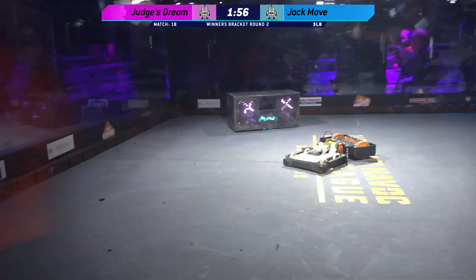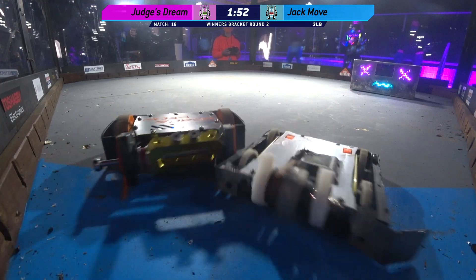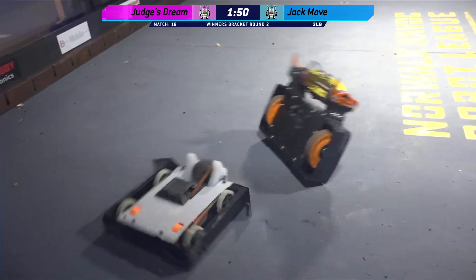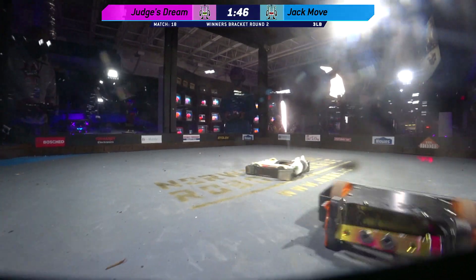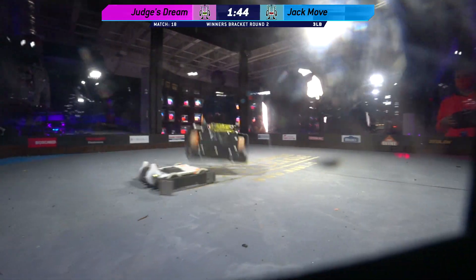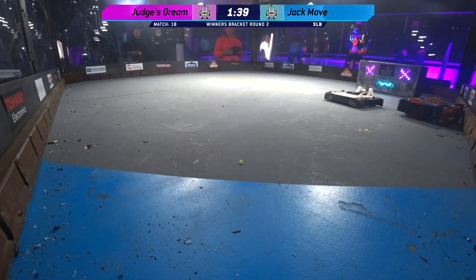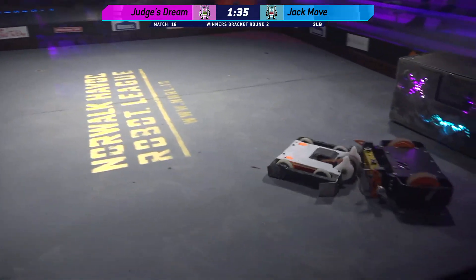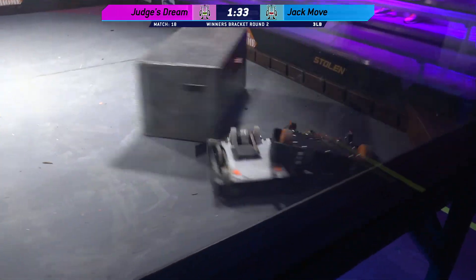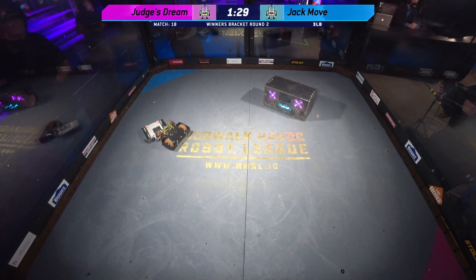Now they're getting some big hits on Judge's Dream. Judge's Dream is missing a belt — that belt is just dangling off of that weapon. Jack Move taking over control of this fight. Nice hit there from Jack Move. Judge's Dream still not able to get that weapon up and running without a belt — it's very hard.